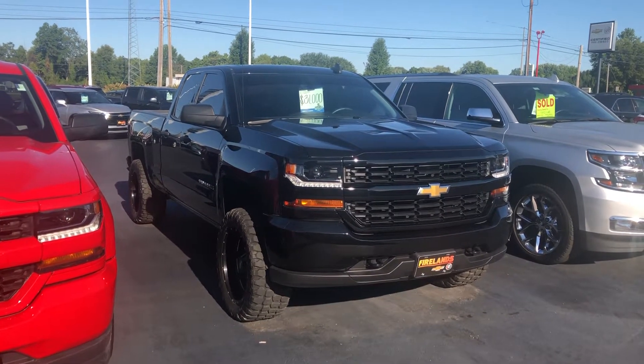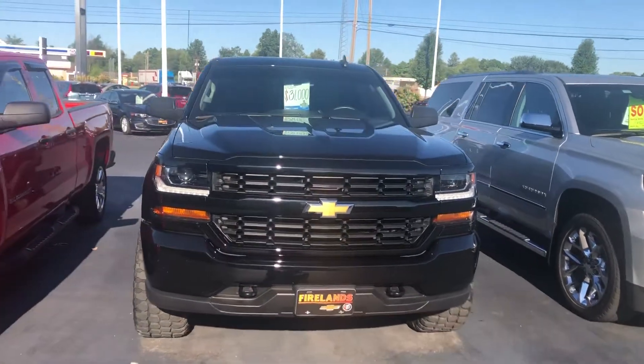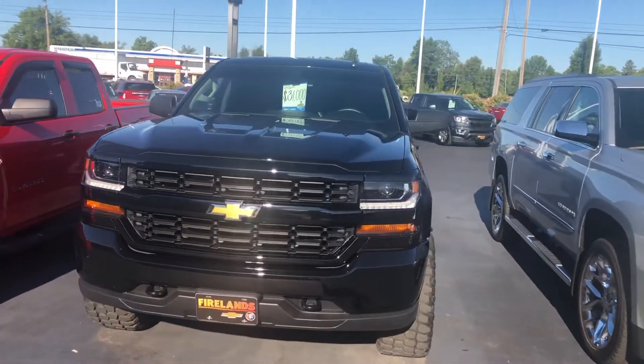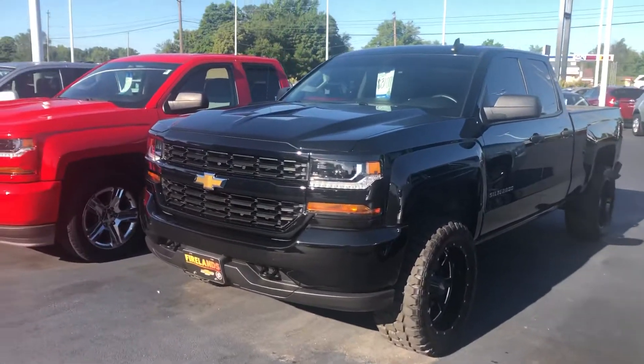Hey Shane, good morning. This is Tom Biddlecombe with Fireland Chevrolet Buick here in Norwalk. I want to thank you for your interest in our 2018 Chevy Silverado 1500 Custom.